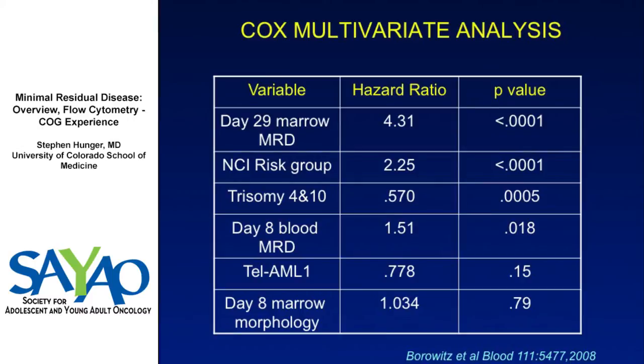In multivariate analysis, day 29 minimal residual disease was highly significant — the most significant of any risk factor. Importantly, day 8 marrow morphology was no longer statistically significant when MRD was controlled for. This was really the result that led us to abandon testing day 8 and day 15 marrow morphology during induction.